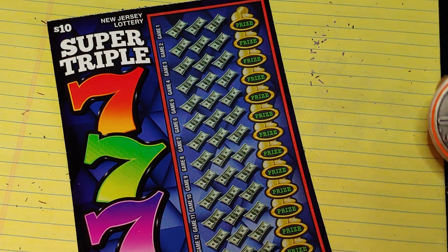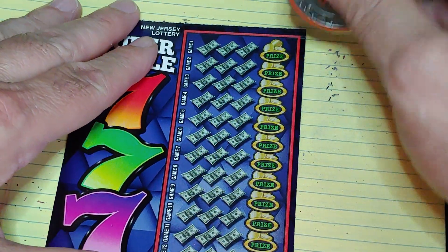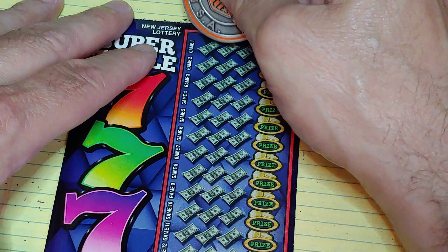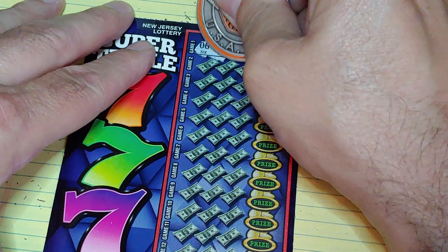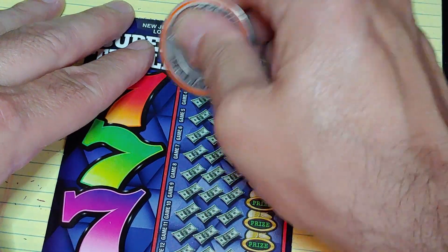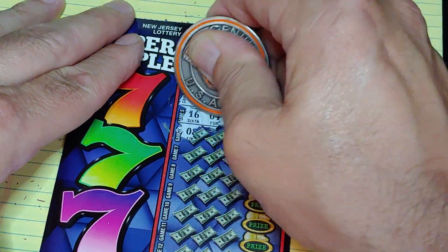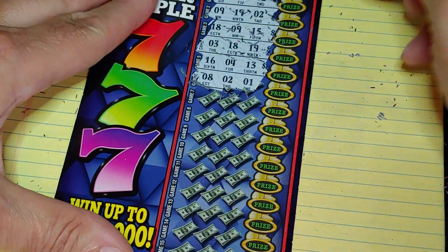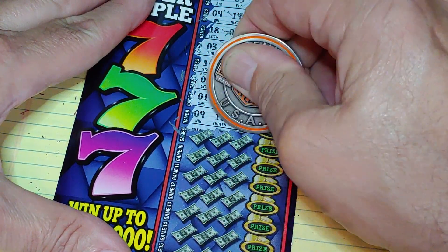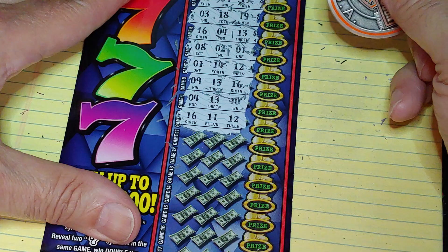Last one up — the Super Triple Sevens, ticket number nine. We're looking for the seven symbol: get a seven, win a prize; get two sevens, win double the prize; get three sevens, win triple the prize. All these numbers are just fill-ins. The most I've won on this game was $100 one time off camera. Other than that I really haven't done anything on it, but we'll try every so often.